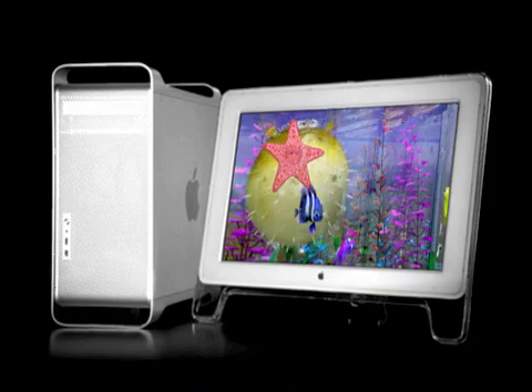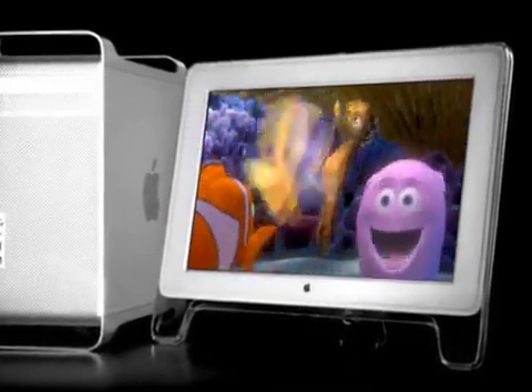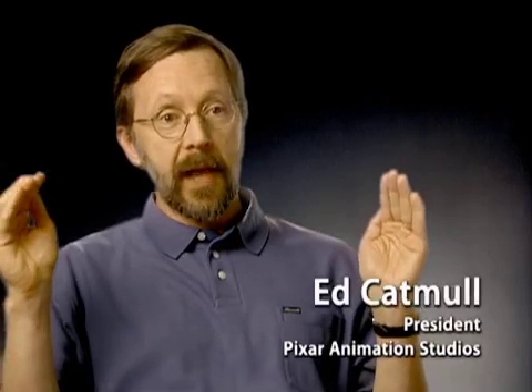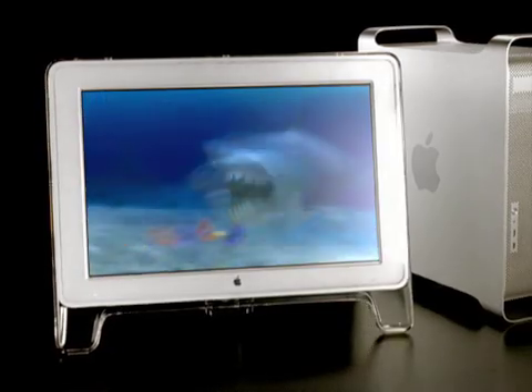It's very important at Pixar that we be able to show our frames at full resolution, and the G5 lets us see every pixel on the screen and send it around the studio. After running our RenderMan benchmark, we can now say that the G5 is the fastest desktop in the world.